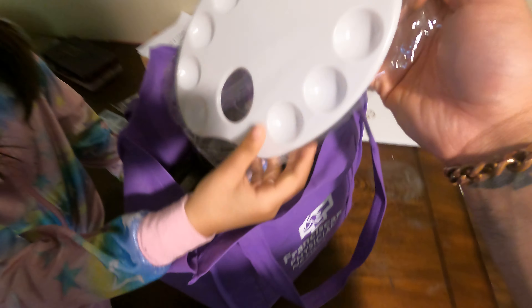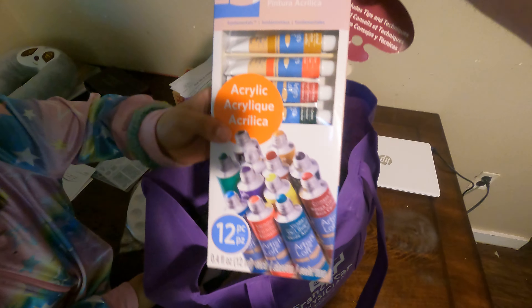Okay, so today is May 12th. I spent $15.04. See what we got — I'm gonna go through it.